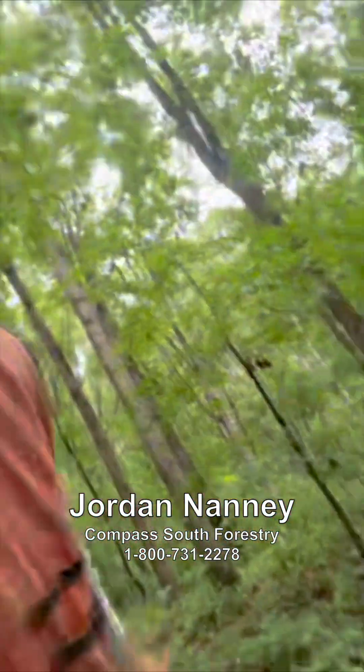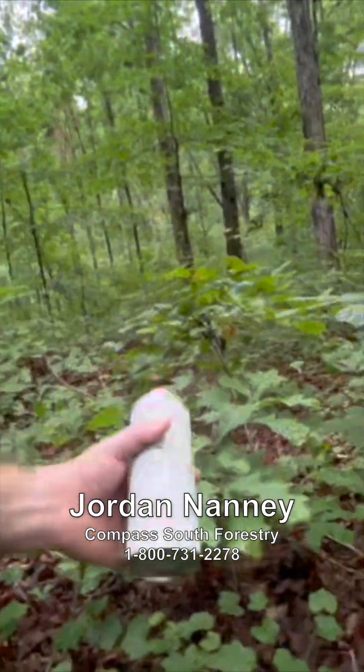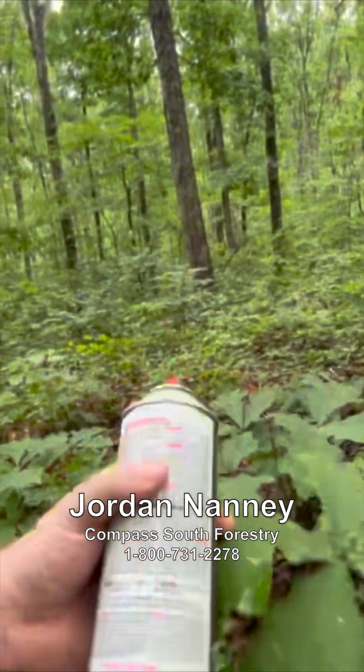So when we do come to the end of the road and it's time to start over, we want to make sure the understory is ready for that process so that the future forest can be just as healthy and high quality as this existing forest stand is.